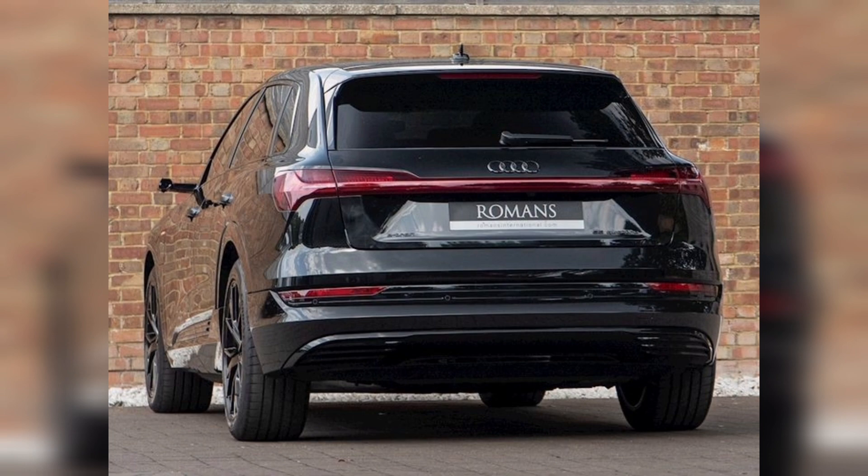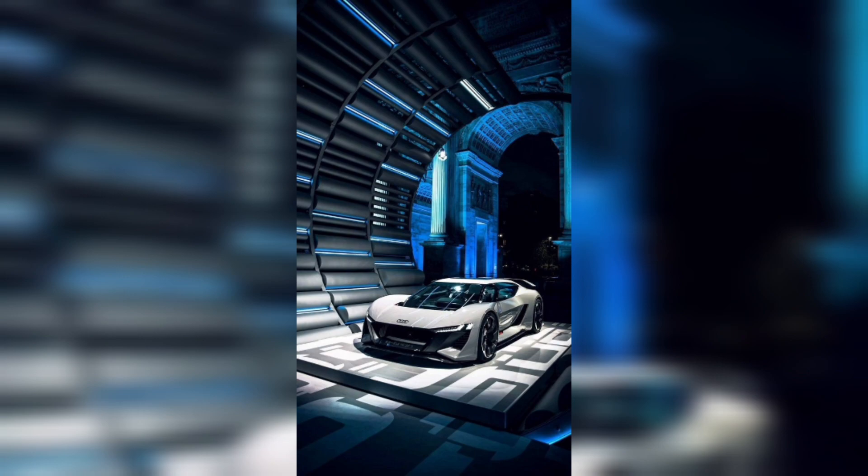In terms of design, the e-tron features Audi's signature styling cues such as the large single-frame grille and sharp headlights.